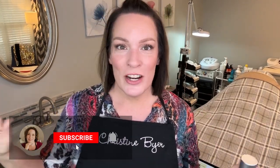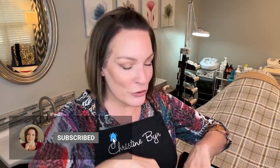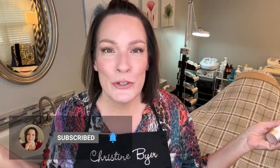Welcome back. Christine Byer here, licensed esthetician for 22 years. On this channel we talk about your skincare journey, because as you know, it's never one thing we do for our face that makes it look great. It's a combination of things including massage, devices, and high-performance products, of course.